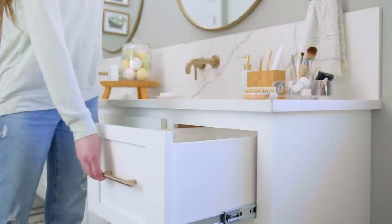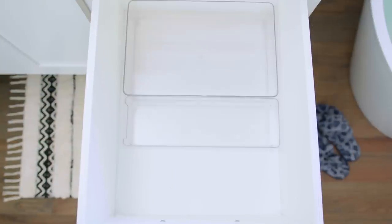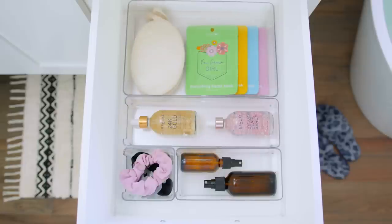Drawers tend to accumulate extra items over time, which can make it hard to find what you're looking for. These modular organizers are designed to keep everything in its place, and that makes for a quicker and easier daily routine.